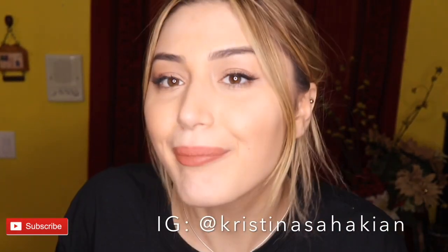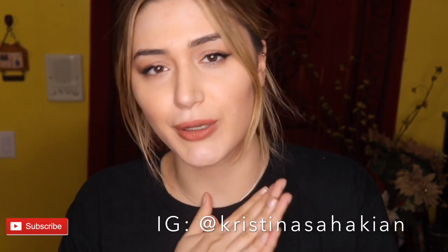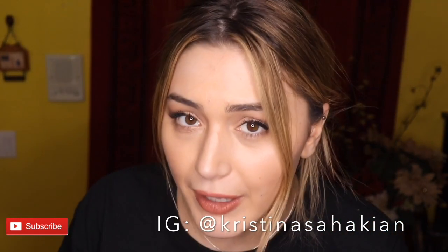That is it for the boohoo haul! If you guys got this far please give me a thumbs up and subscribe to my YouTube channel. I definitely enjoyed this video so much — there will definitely be more videos like this because your girl loves shopping. I'll see you guys next time, thank you so much, bye!